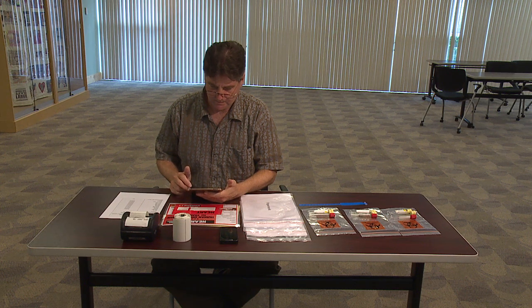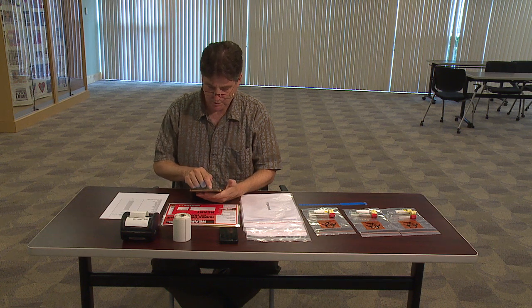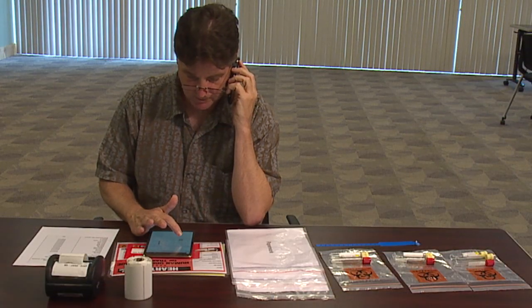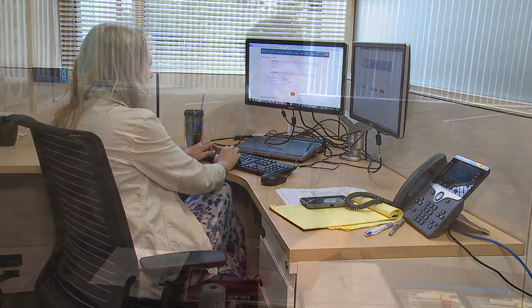As soon as a donor is added into the DonorNet system, the information can be pulled into TransNet. The donor information that is brought over includes the donor hospital, the donor demographics, and the infectious disease results. As soon as the information is pulled in, it requires a second validation. That validation can be performed locally or remotely by another user.